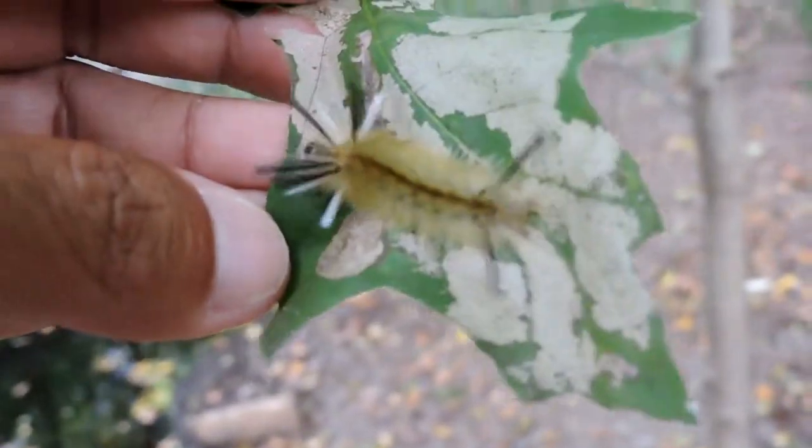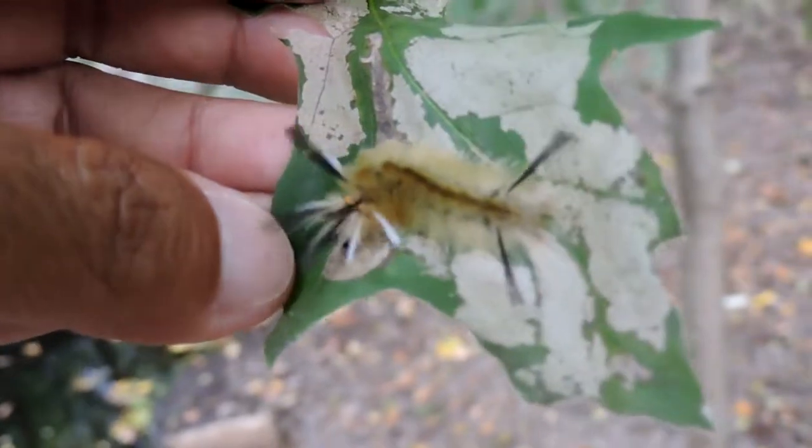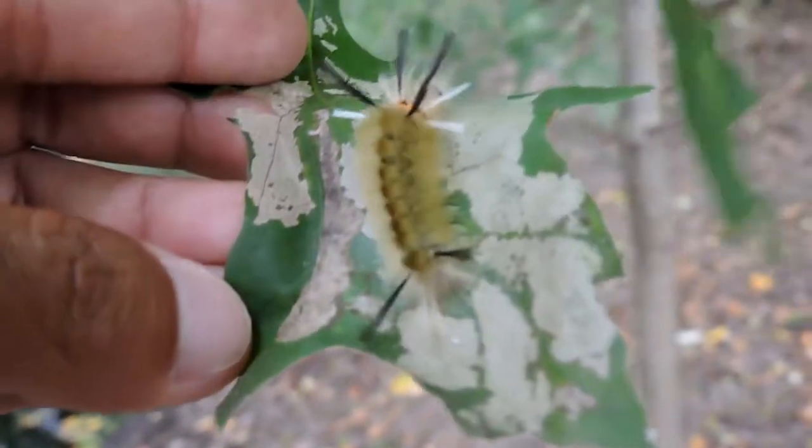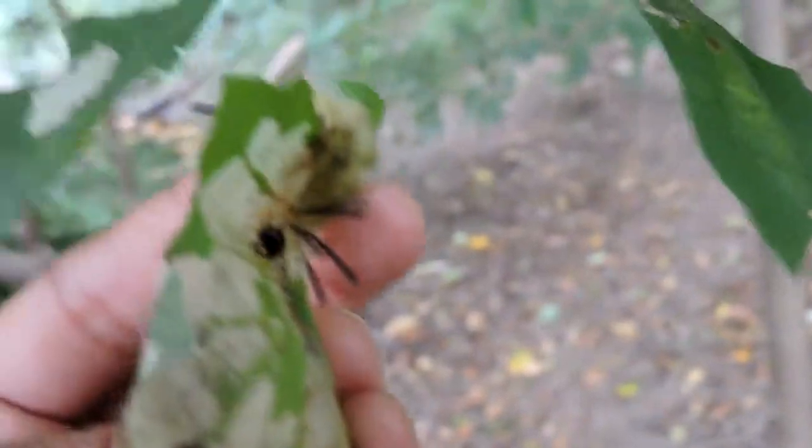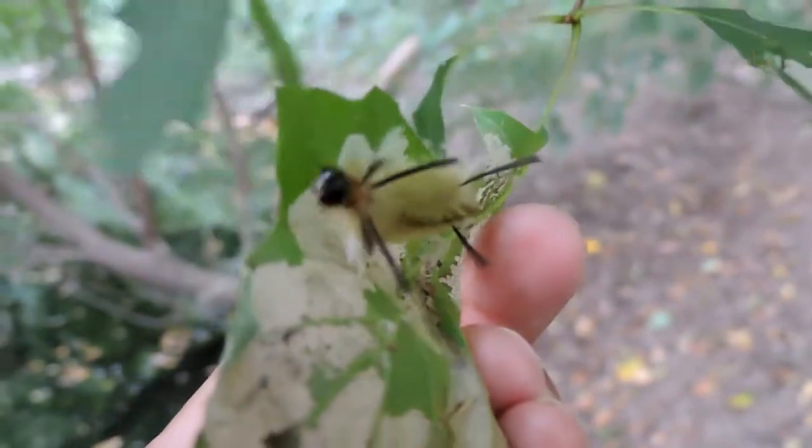I'm not worried that it's going to sting me or anything like that — that's why I'm not even going to move. You can see it moves very slowly, protected by all of the hairs it has on it. Banded tussock moth.